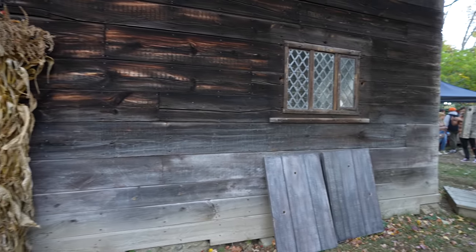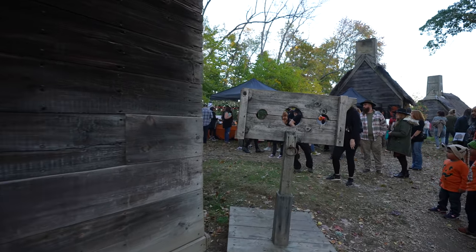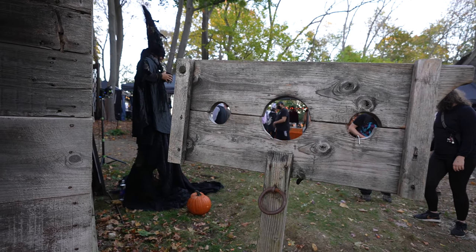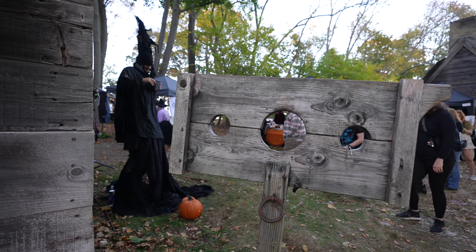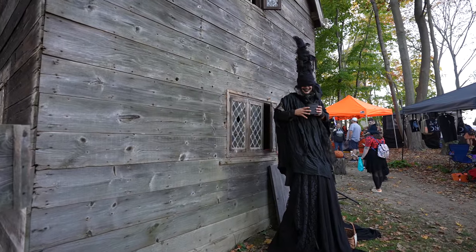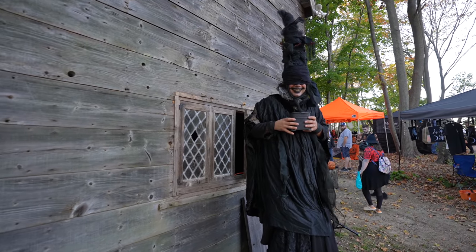Just walking through here — there are a lot of people and it's going to get busier. It's a night market. Look at this — they even have stocks! And what is that? Our first figure of the night. Oh man, that's a little creepy. This is one of many ghastly, haunting creatures we're going to meet tonight.